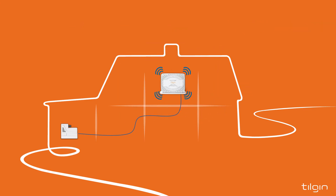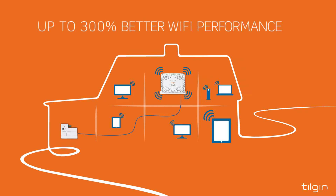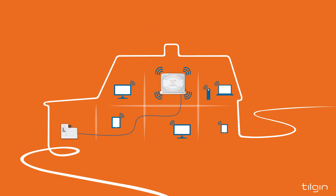With the home gateway placed for best wireless coverage, you can gain performance improvements in previously weak Wi-Fi areas of up to 300%.